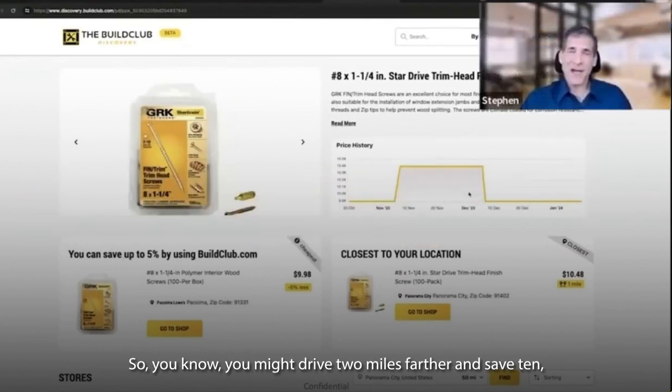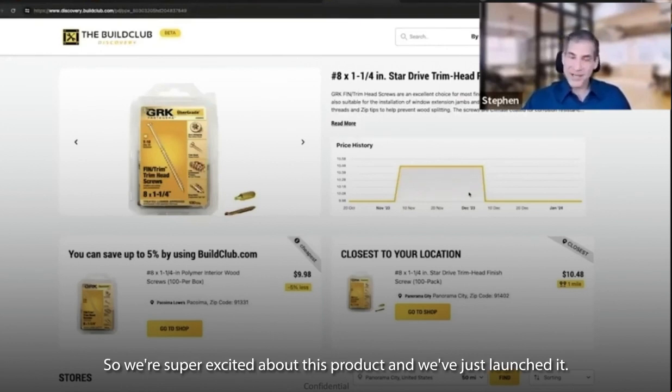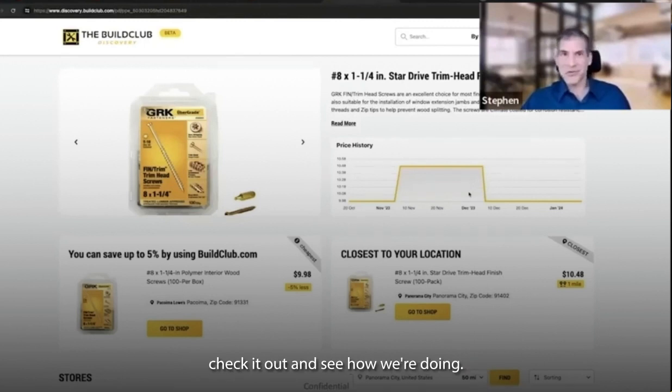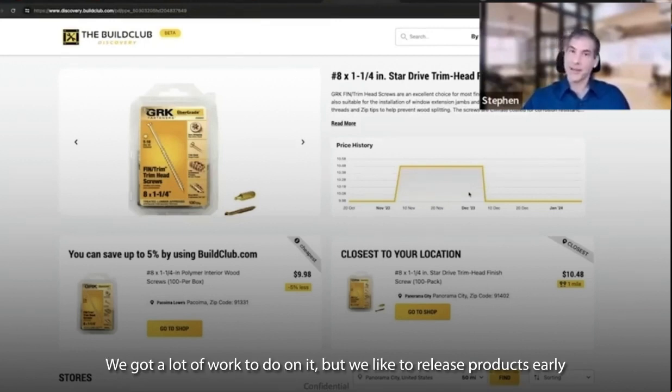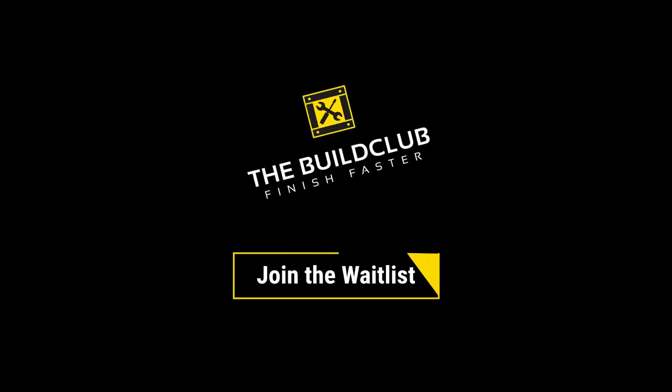You might drive two miles farther and save 10, 20, 30, 50%, depending on what you're shopping for. We're super excited about this product and we've just launched it — we're on a beta site. I encourage you to go check it out and see how we're doing. We got a lot of work to do on it, but we like to release products early, even when they're kind of clunky, just so we can get things better in the market.